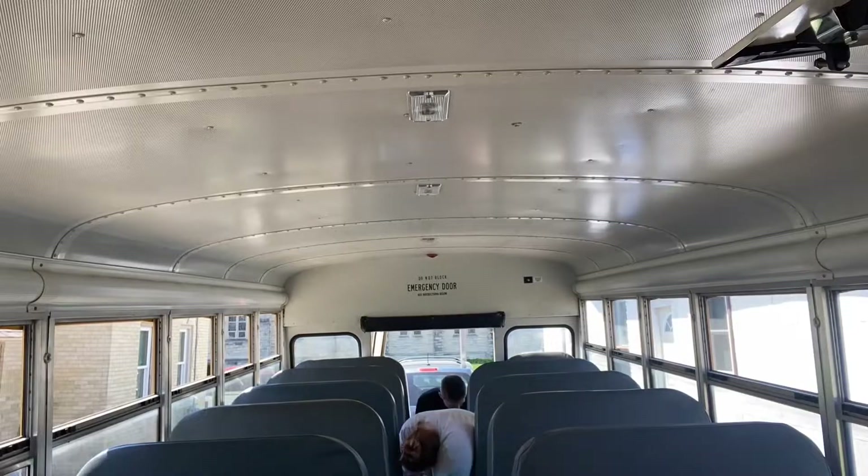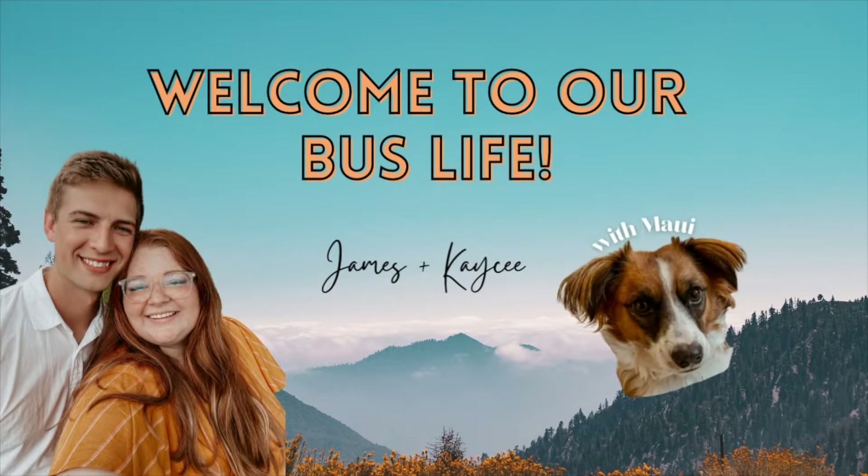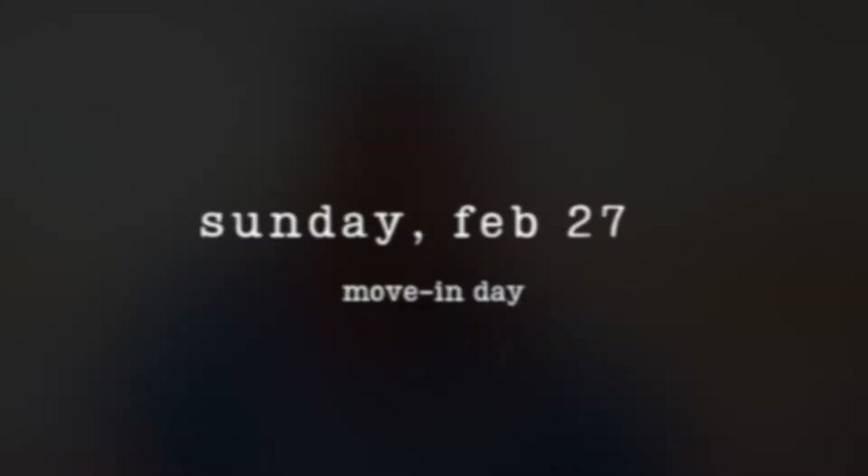It's move-in day! We are moving into the bus today and we will be staying our first official night in the bus. So excited.